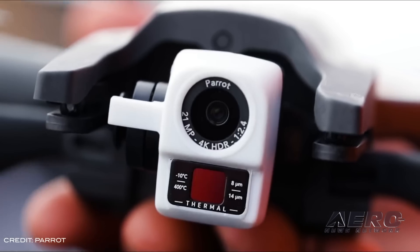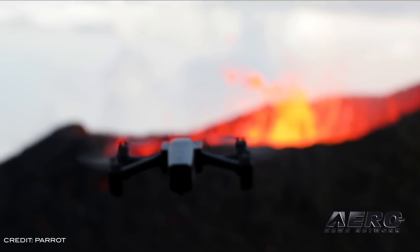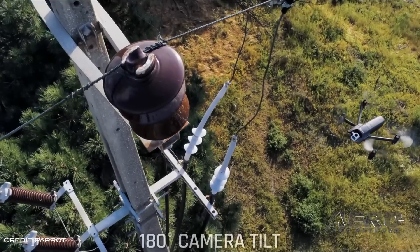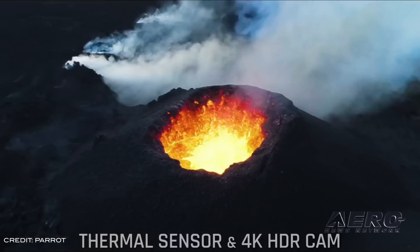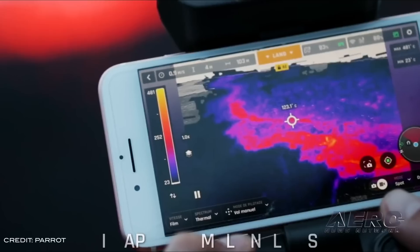Parrot launched a new drone capable of capturing 4K HD video and thermal imaging, the ANAFI thermal. The drone utilizes Parrot's ANAFI drone platform and equips it with a built-in 4K HDR camera with a 21-megapixel Sony sensor, as well as a FLIR radiometric thermal imaging camera.